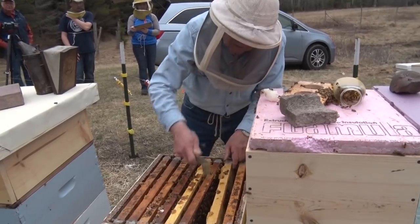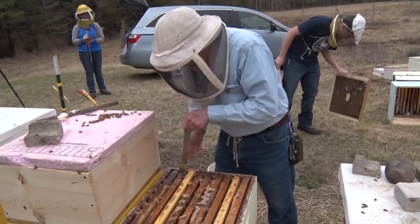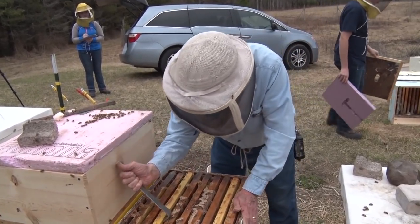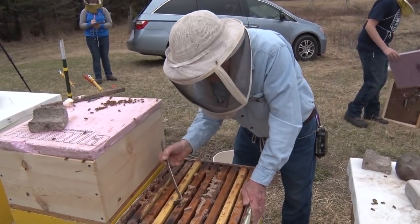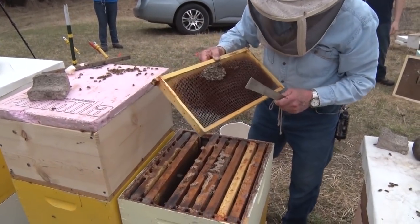When you find them with their heads stuck into the cells, that means they starved to death - they ran out of food. I had sugar patties on here, but this was a very light hive to start with. It just didn't have much in it, and that's what we got.